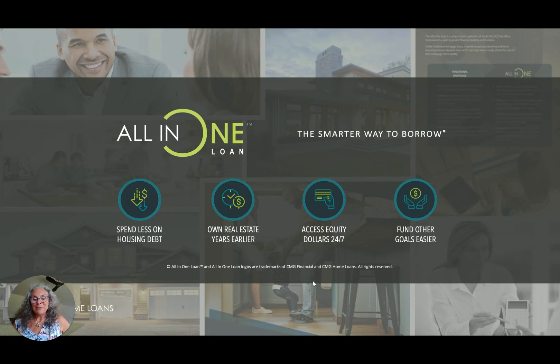Hi, Carolyn Kapalba with CMG Home Loans here. One of my clients reached out to me and asked me to spend a little more time explaining the all-in-one loan so that they could best understand it. So I have agreed to do a series of small chats about the all-in-one loan, how it works, why it works, how traditional mortgages work as well.